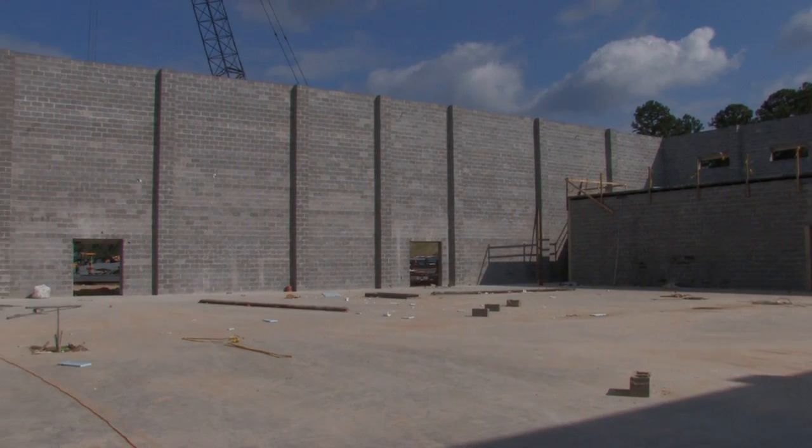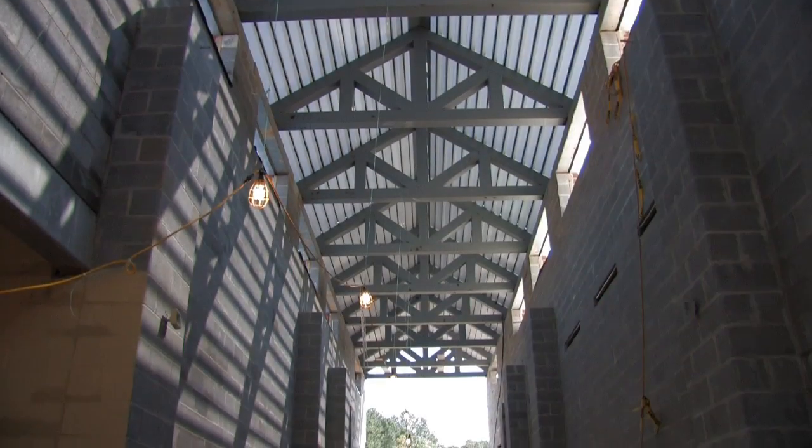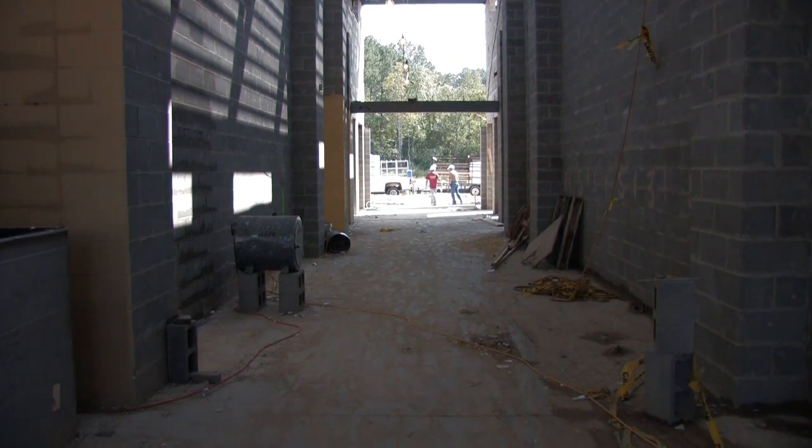Masonry construction is known for its durability, strength, and design flexibility. For decades, architects and engineers have been taking advantage of these benefits to create quiet, energy-efficient, fire-resistant buildings.